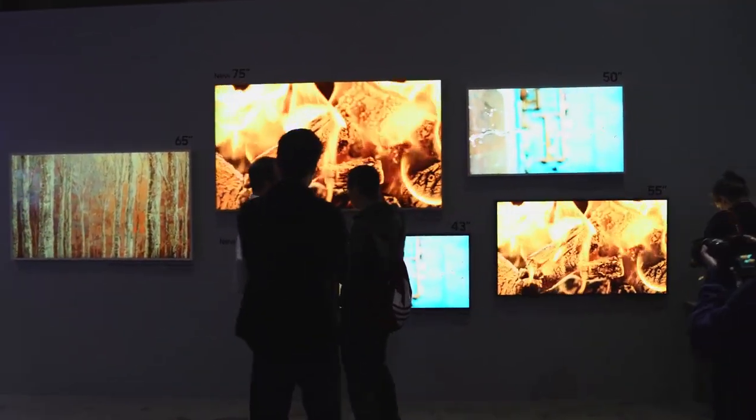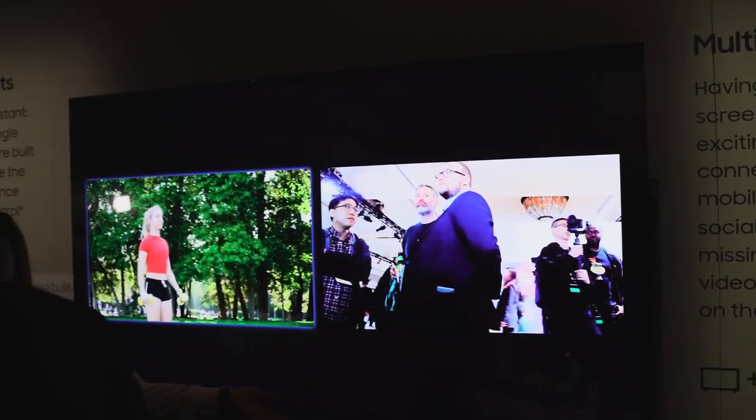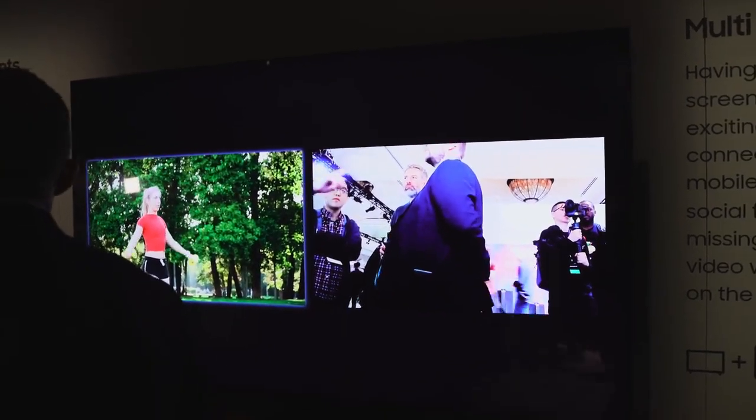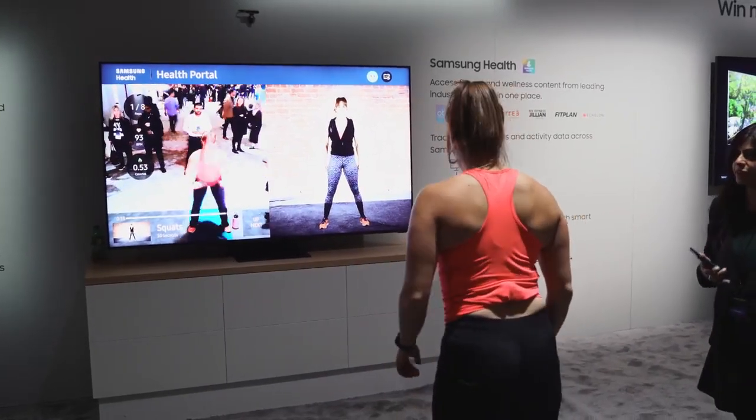Gamers will also have 4K 120Hz on this TV, plus FreeSync support, and response time is super low. This TV just looks great — I am truly impressed with what I've seen here.